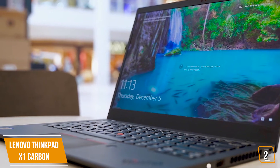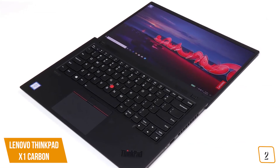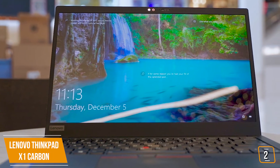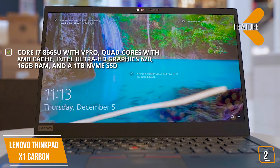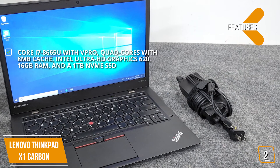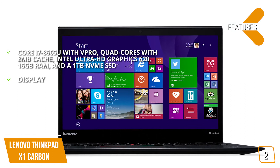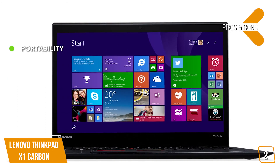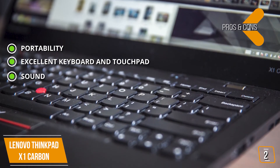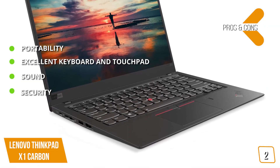The stunning 4K Ultra HD display is bright and colorful without being oversaturated. Creative professionals will love the Adobe RGB color space — it's 4K Dolby Vision compliant with a full 10-bit color panel and great HDR support. Key specs: Core i7-8665U with vPro, quad cores with 8MB cache, Intel UHD Graphics 620, 16GB RAM, and a 1TB NVMe SSD. The pros: ultra-compact and extremely lightweight portability; an excellent keyboard with spill-resistant sculpted keys and deep travel; impressive sound redesigned with four Dolby Atmos speakers; and a fingerprint reader with facial recognition for security.